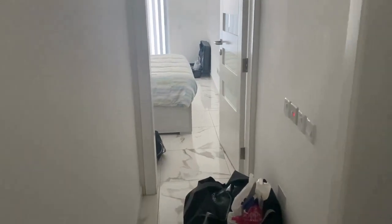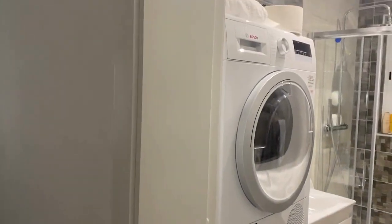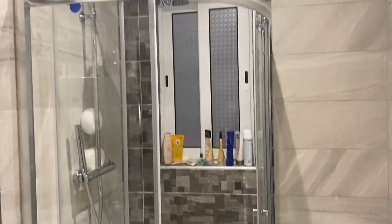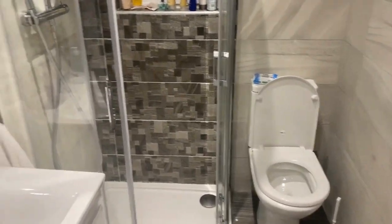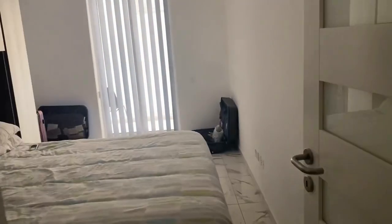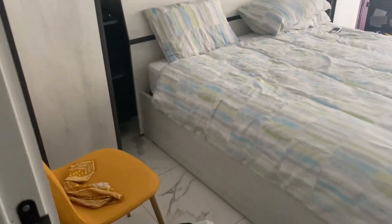Now we continue to the main bathroom. The second bedroom is a bit bigger — it has a washing machine and tumble dryer, a larger shower, a toilet, a larger sink, more storage and also a large mirror. Now we continue to the last room of the apartment, which is the second bedroom. It also has a double bed, some chairs, and lots of storage as well. There is enough space to put a desk, for instance.